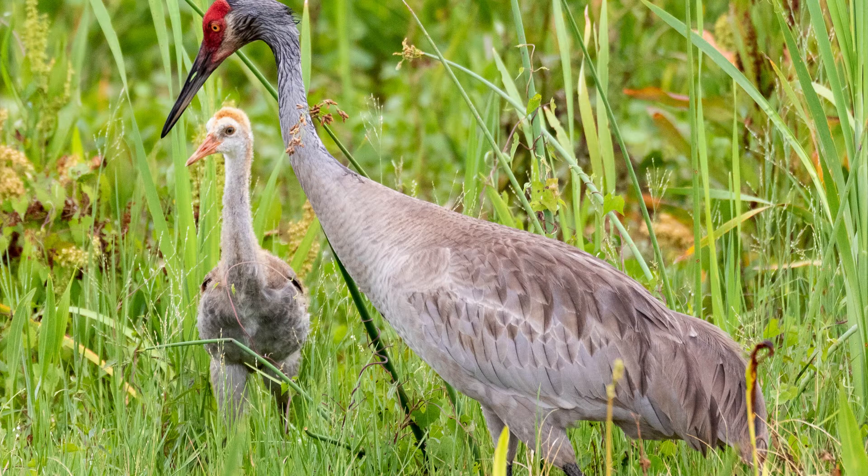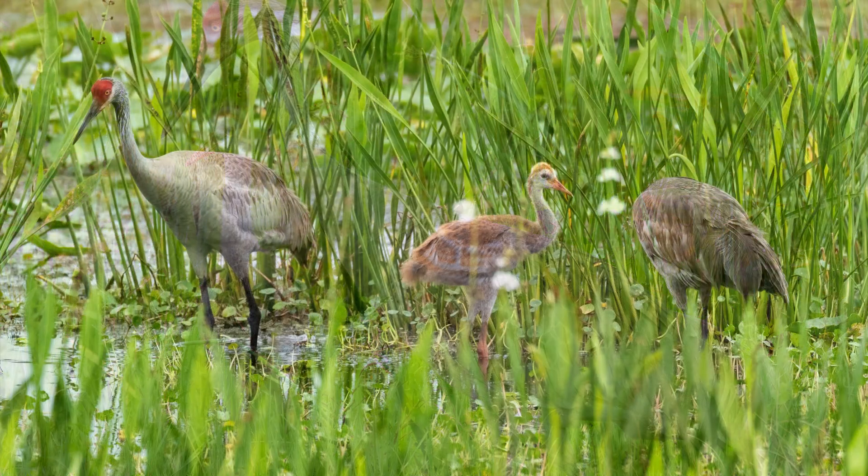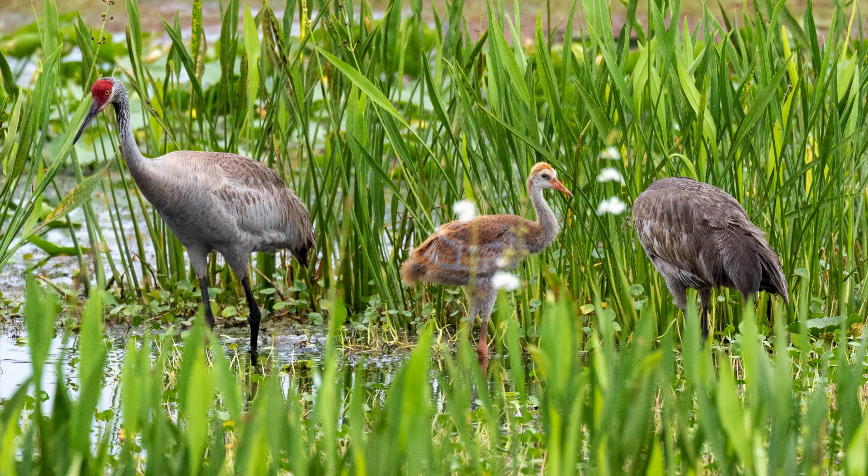Young birds are a little fluffy, tan version of the adults, and make their own special sounds. The adults tend the young and teach them to forage for a varied diet of grain, fruit, grasses, insects, and small animals. Here's a young bird joining in with its parents with its peeping sounds.